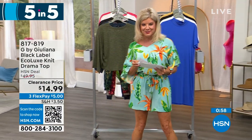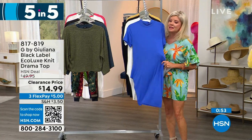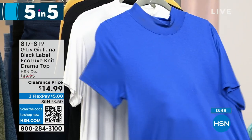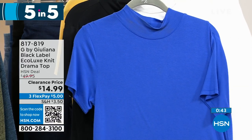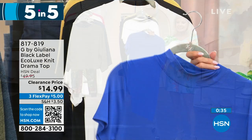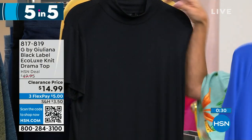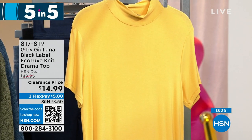Let's move over to number two in our five and five. This is that Eco Luxe — yummy, delicious fabrication from the black label, which is that more elevated line using some of the most expensive fabrications. This was originally $49.95, and it's $14.99. Look at this gorgeous blue — we're calling that dazzling blue. We have bright white, black, and then lastly a beautiful rich gold color.